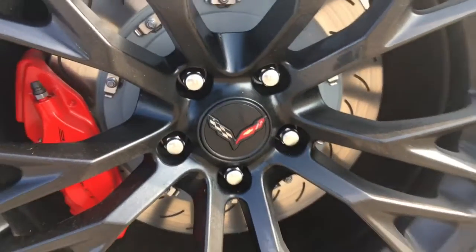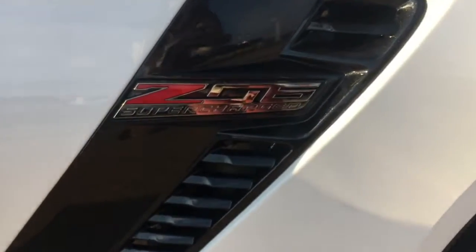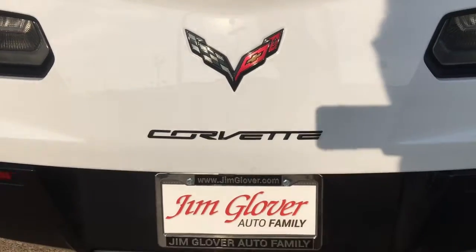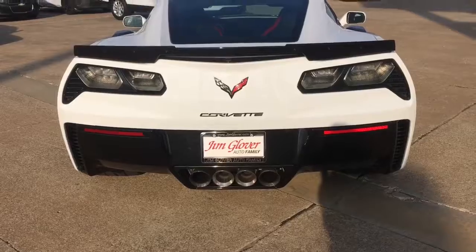Wow, look at these awesome wheels. Don't you just love the way they look on this Corvette? It's got the Z06 badging and Chevrolet Corvette logo. Look at those nice tail lights — they're blacked out just to match the rest of the body.